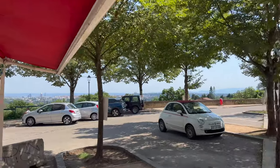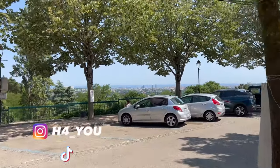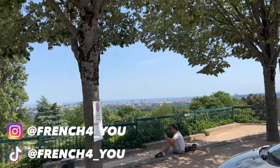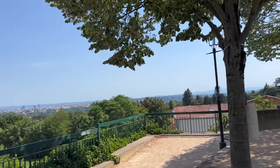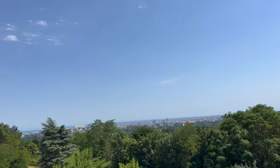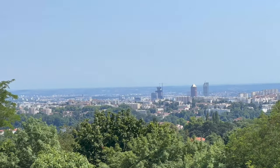And over there I can see a view — a view on the whole of Lyon, which is one of the particularities of this area. You can have a view on the whole of Lyon, which is great. I will try to zoom in for you. So you see over there? That is Lyon.